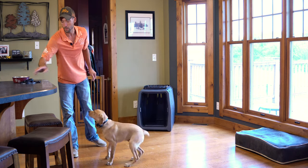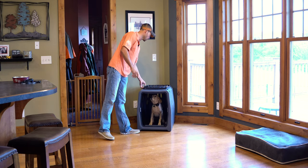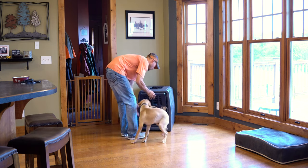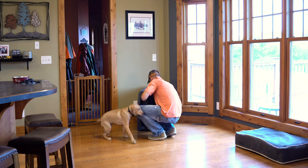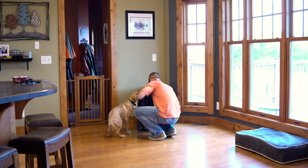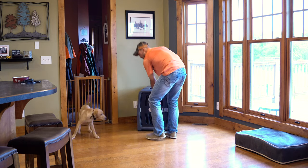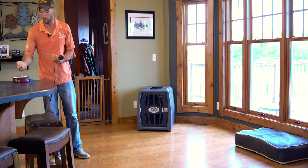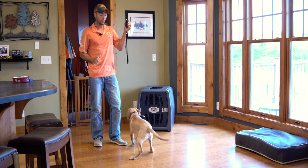Now we had started collar conditioning to kennel on the place board. So we're actually going to take away this distraction — take the crate door off. We've taken away that distraction. We're just going to be working with the dog bed and we're going to incorporate food into this as well. So the vibrate turns on.